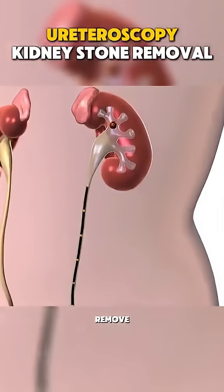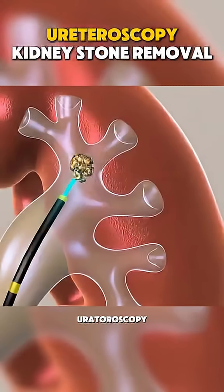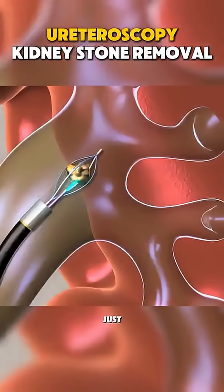Ever wondered how doctors can remove kidney stones or treat blockages without a single cut on your skin? Let's dive into ureteroscopy, a minimally invasive procedure that does just that.